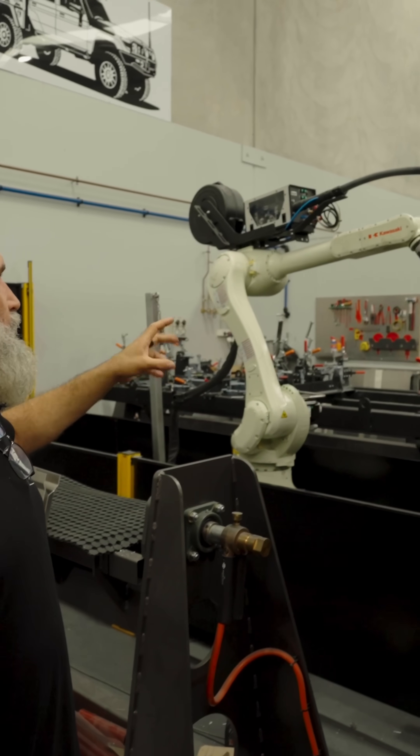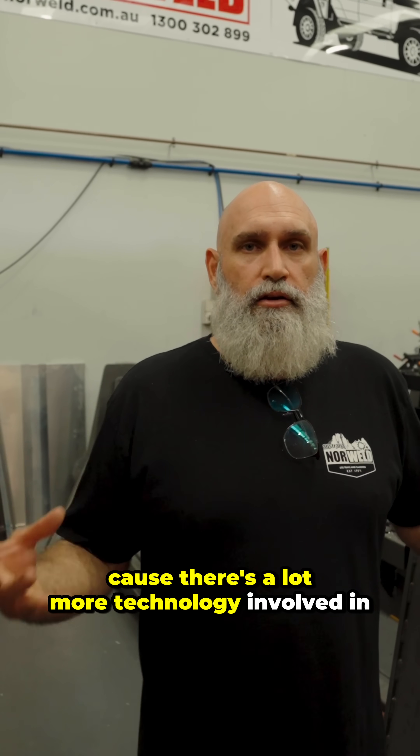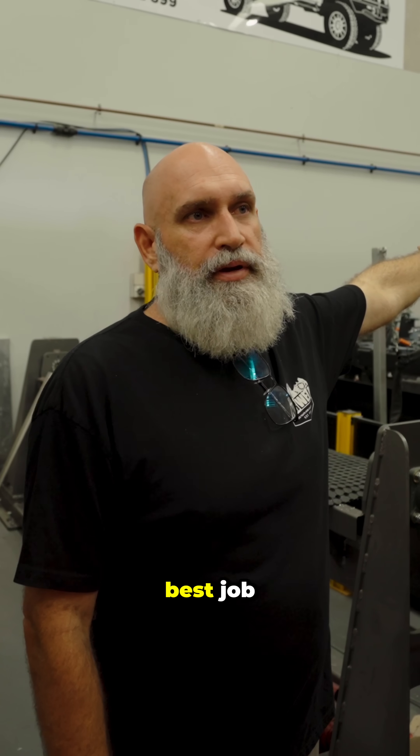Really cool bit of tech. Robots are the future — they don't steal jobs, they create more jobs, because there's a lot more technology involved: design, drafting, scheduling, processing. All those things tie into ensuring that the robot can do the best job possible.